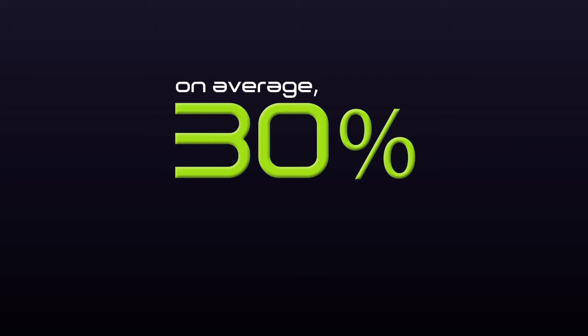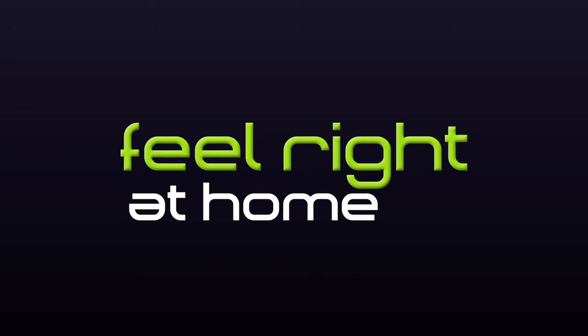On average, 30% of guests will use the minibar amenity. A nice product diversity will make your guests feel right at home.